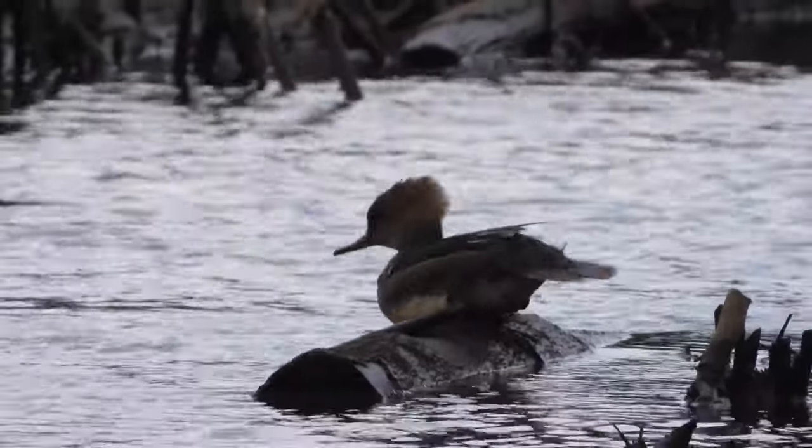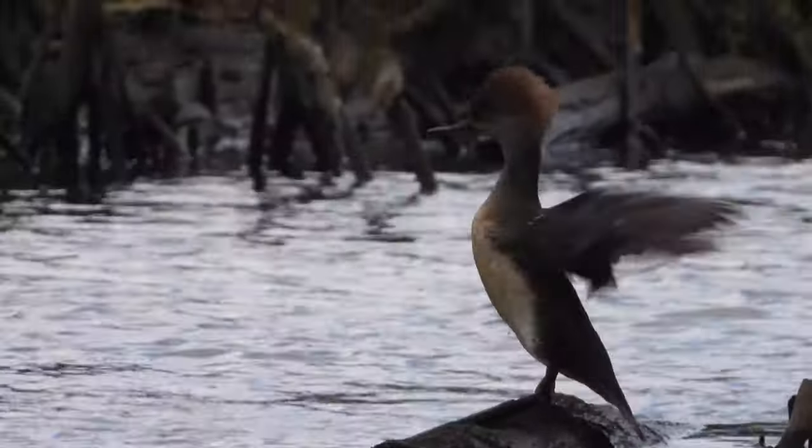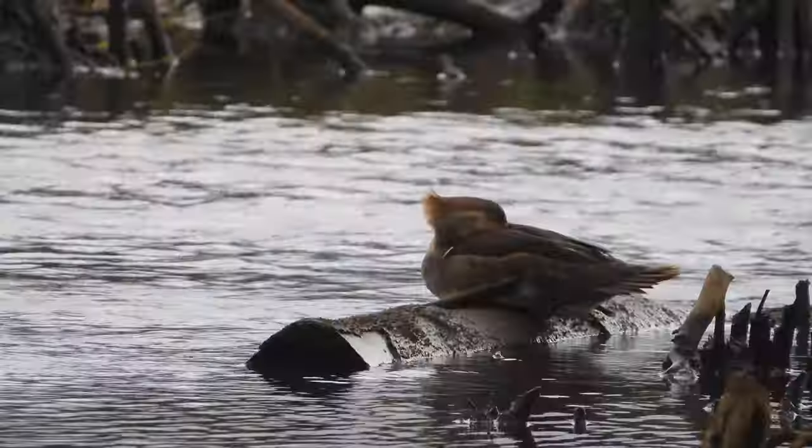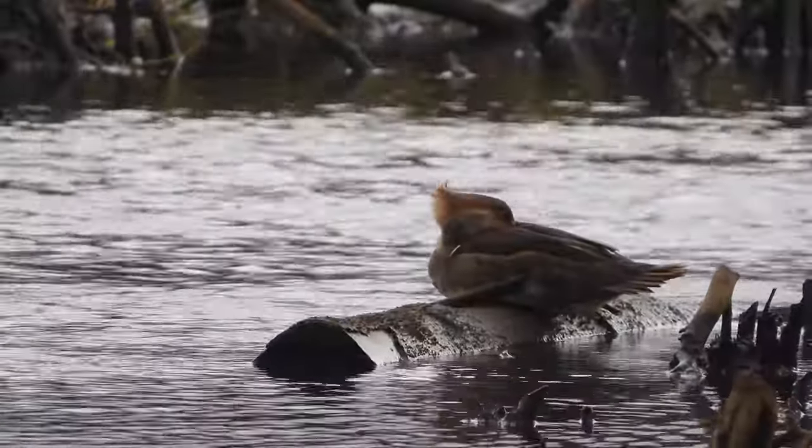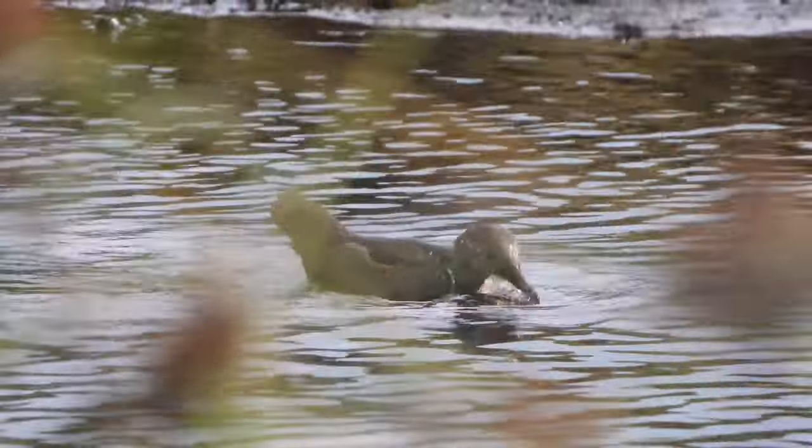After one last stretch, the merganser decided that it was nap time again, this time on a log. It remained there for several minutes, then jumped back in the water and paddled upstream and out of view, concluding what has probably been one of my best bird encounters ever.